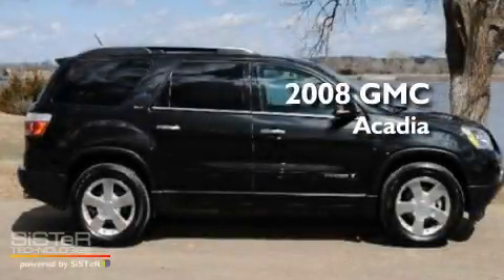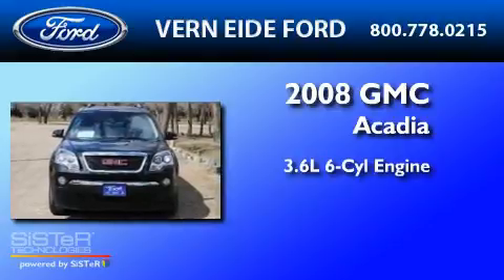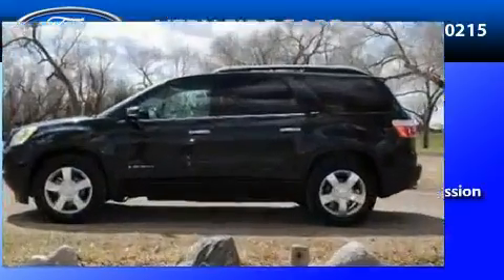This is a 2008 GMC Acadia. It has a 3.6-liter 6-cylinder engine, a 6-speed automatic transmission, and all-wheel drive.